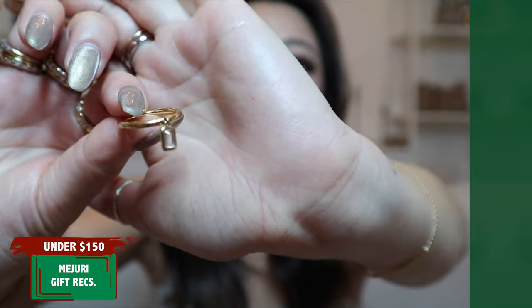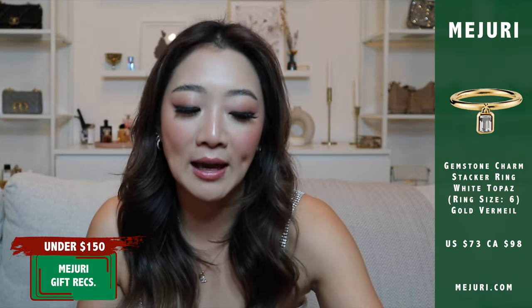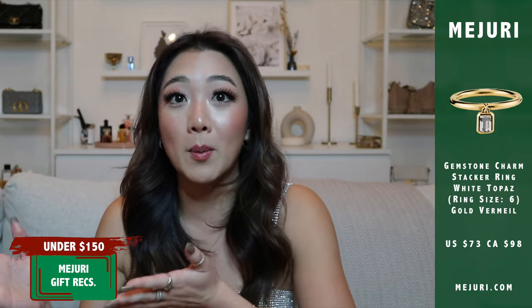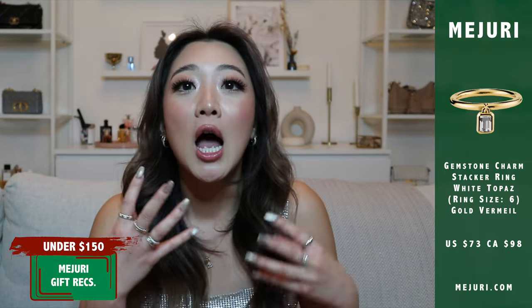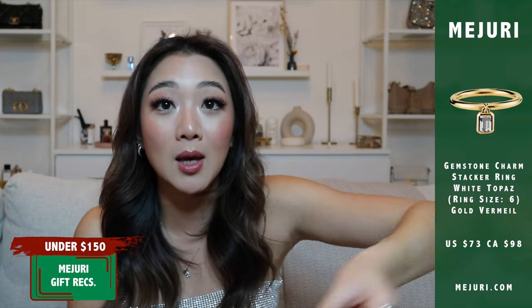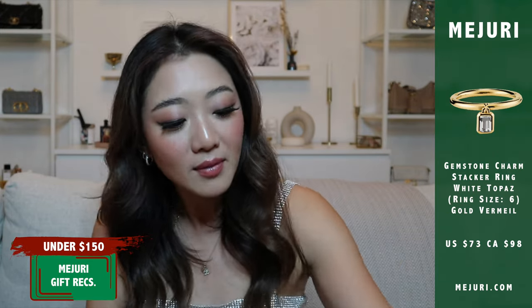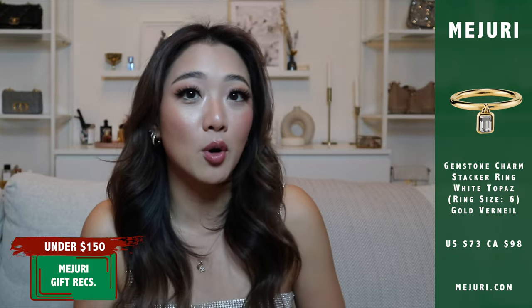This first product didn't make Mejuri's official under $150 list, but it's probably my ultimate favorite — it's a charm ring that dangles and is so cute. It is under $100. It is gold vermeil so you do have to take it off and can't shower with it. I think it's perfect from a friend or even a romantic partner. You'd think that because it dangles it would fall off easily, but as someone who is very clumsy, this ring has stayed on really well.